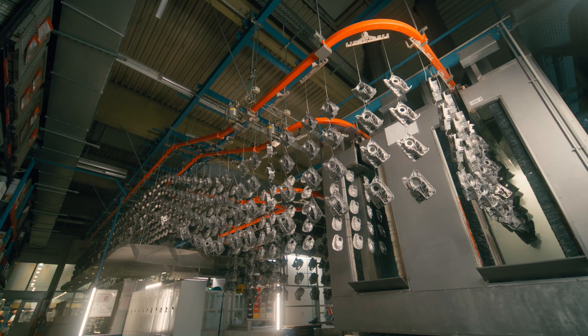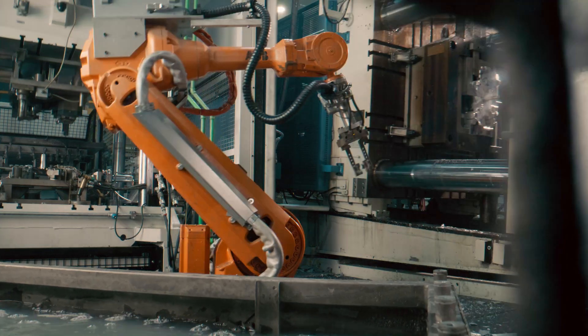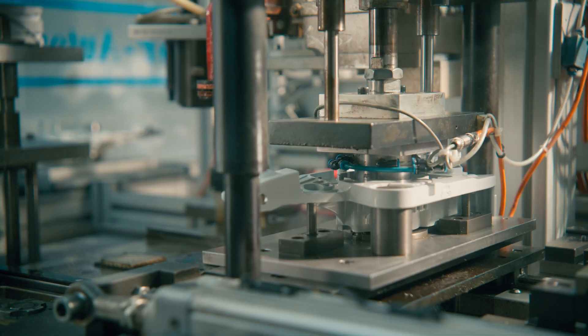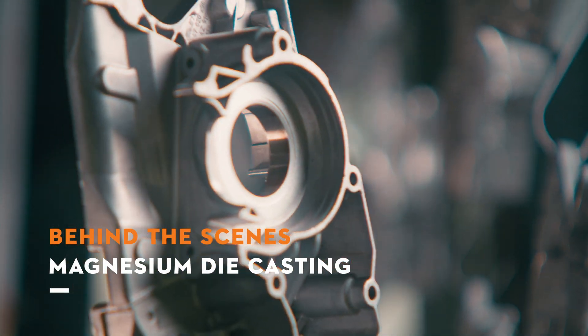Factory 4 is proud to be part of the Stihl Group and to be one of the most modern die-casting plants in Europe, with technologies that are unique in the world and only available here in the Eiffel region.